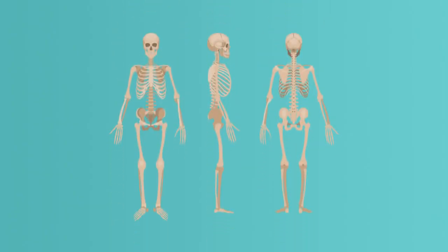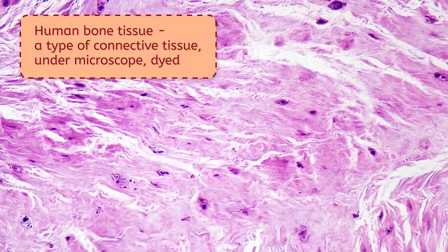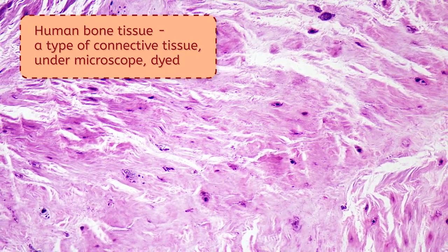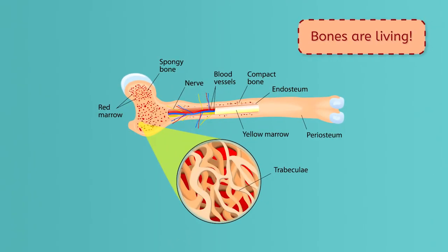Now onto bones and other bits of the musculoskeletal system. The non-muscle in this body system is mostly made of different types of connective tissue. Many people have the misconception that bones are dead or non-living, but that's not true at all. Bones are living, built of specialized connective tissue that is itself built of living bone cells. Bones are also filled with blood vessels, nerves, and pain receptors.